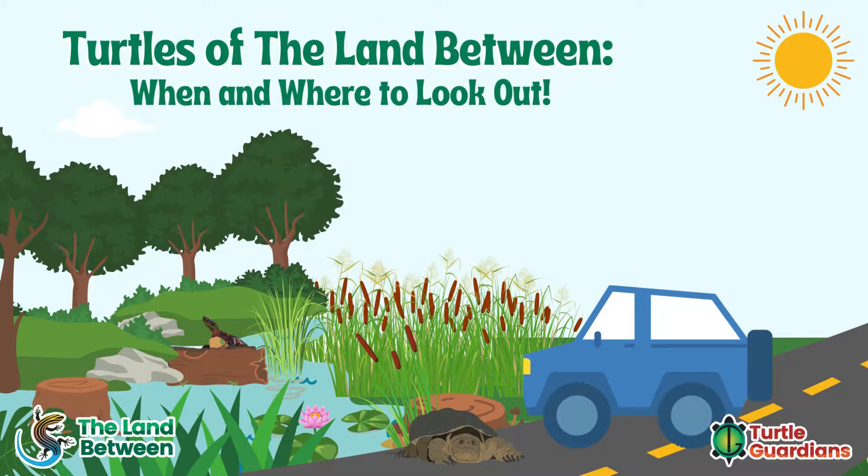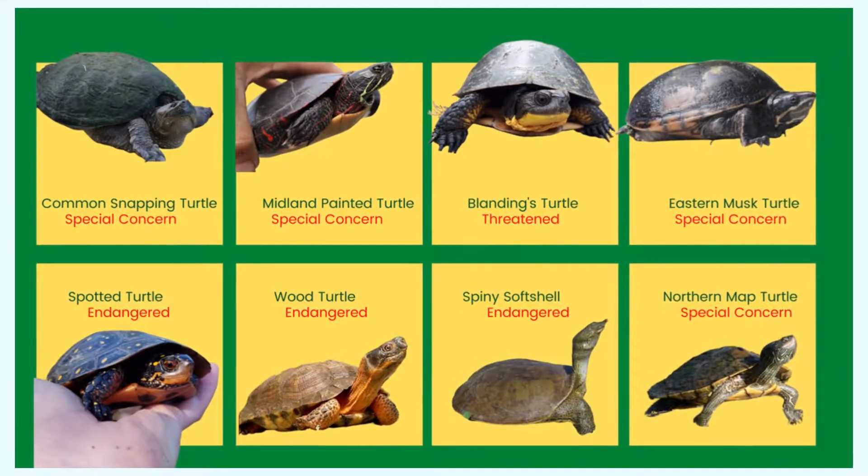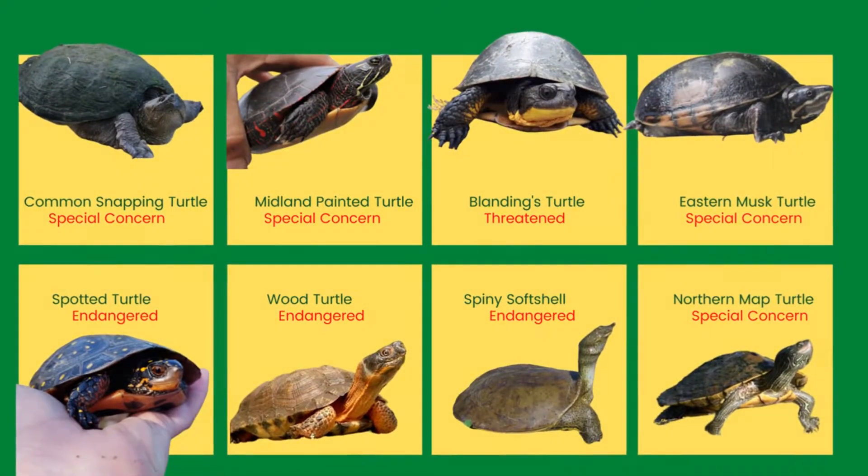Let's learn when and where to see turtles. Turtles need our help. All of Ontario's turtle populations are declining and are at risk of becoming extinct.